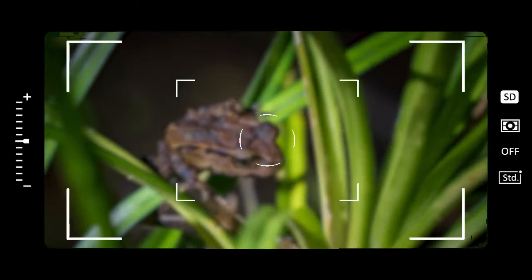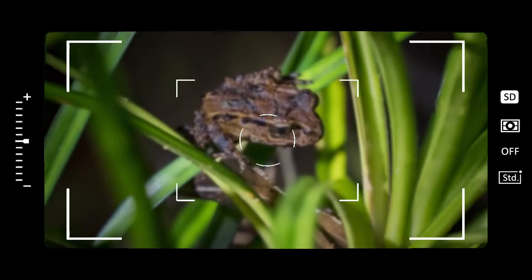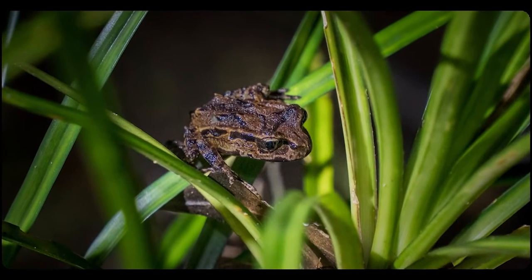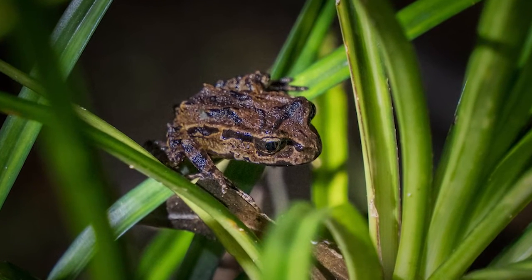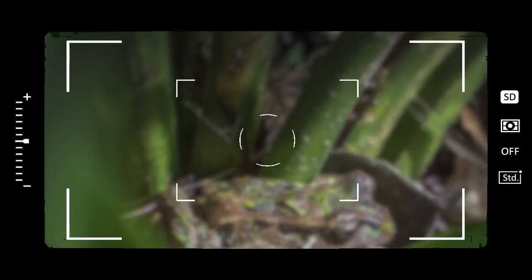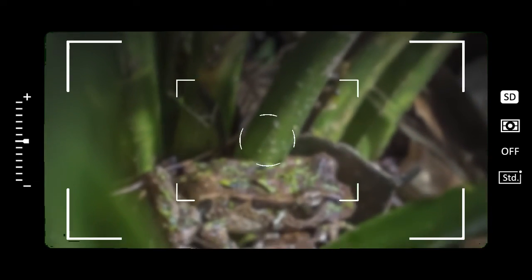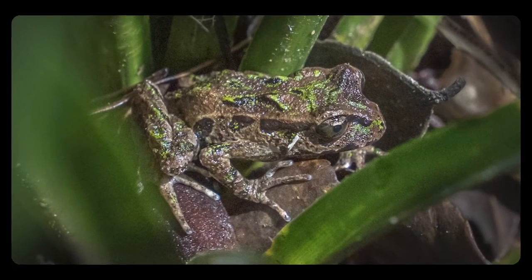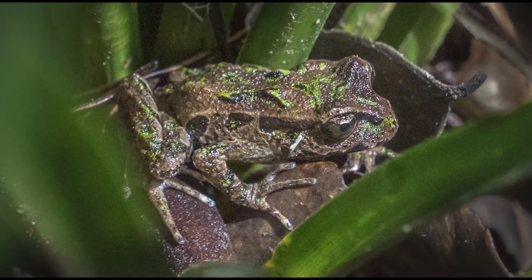The smaller ones we've found on the ground a lot more. They seem to be a lot more active, and we think they might be moving away from their parents — they're called froglets. The father frog sits on the eggs and then they hatch as little mini frogs; they don't have a tadpole stage like most frogs do. And then eventually they start to move away from where their dad has been living, which is why we see so many small ones moving around more than the big ones.